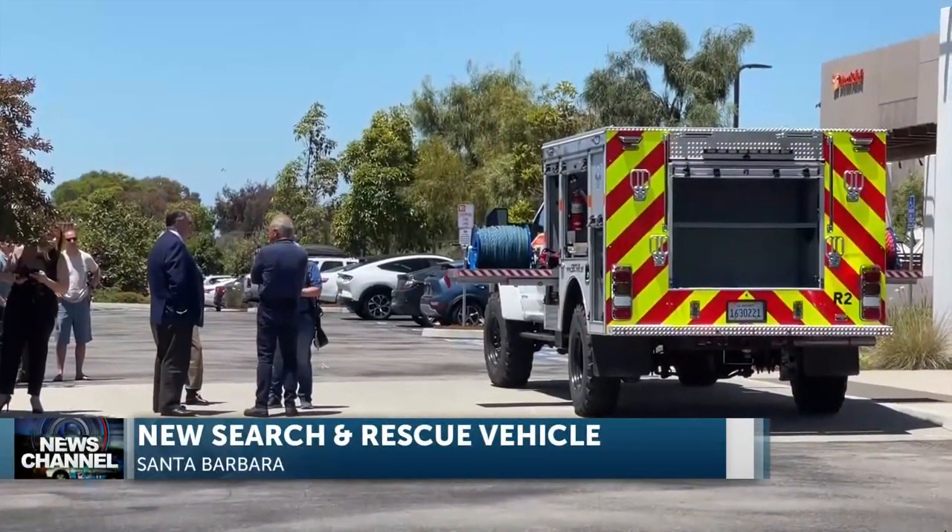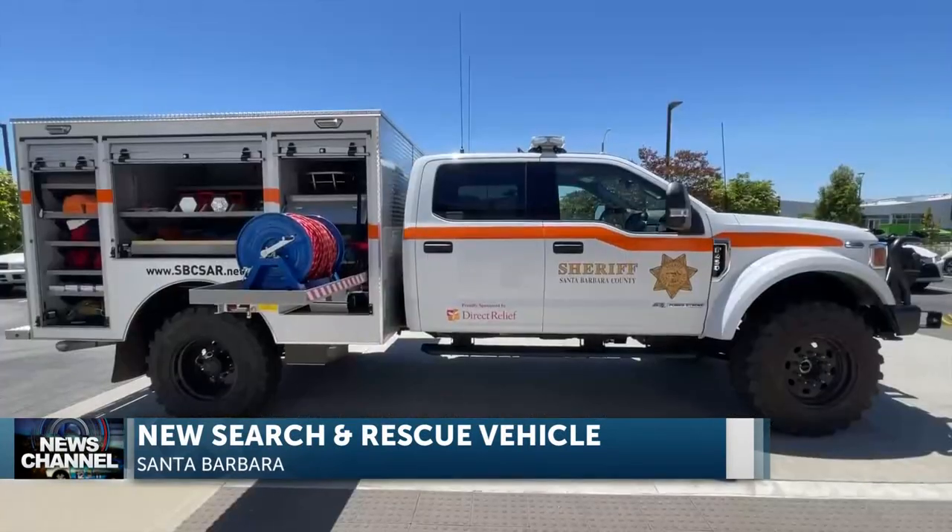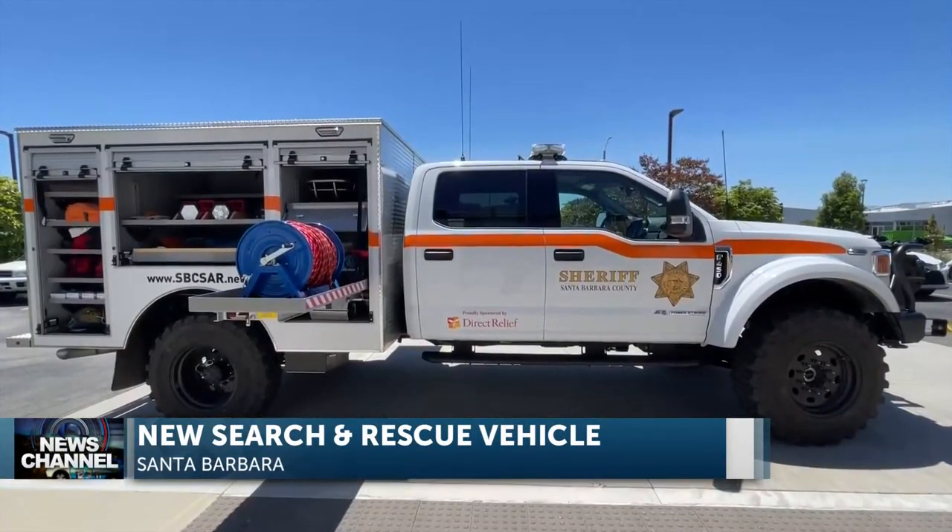Direct Relief unveiled a new search and rescue vehicle at its headquarters in Santa Barbara today. News Channel reporter Mina Wahab spoke to the Santa Barbara County Search and Rescue Team about how this will help facilitate their rescue missions. Sheriff Phil Brown, the Santa Barbara County Search and Rescue Team, and Direct Relief CEO and members were excited to unveil the latest search and rescue truck.